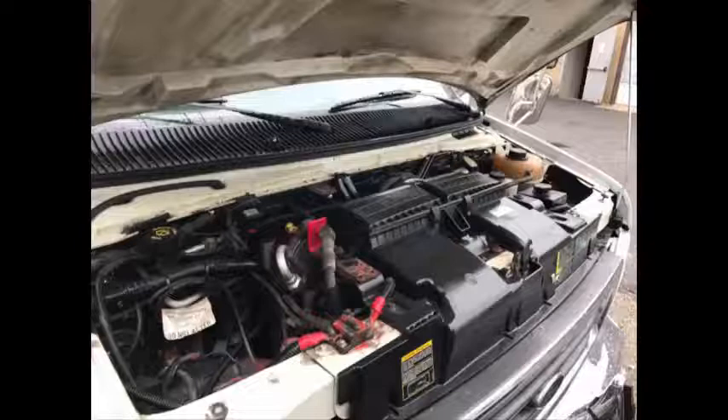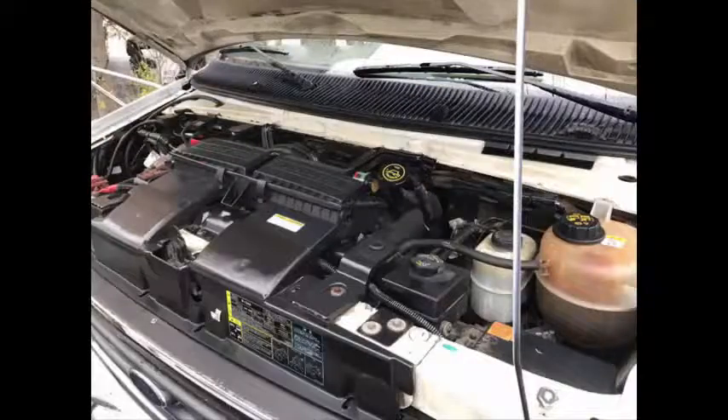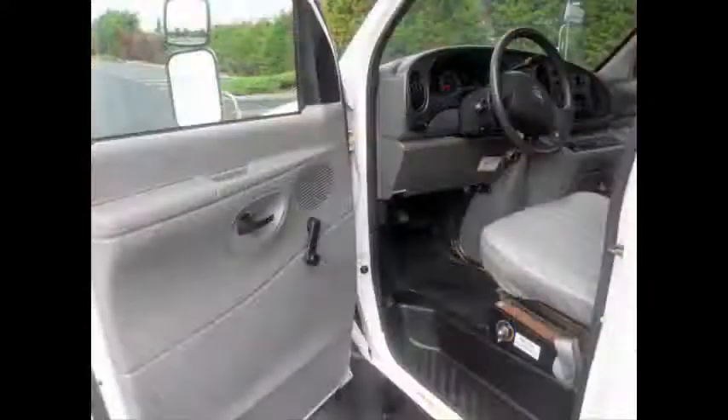It has a 7.3 liter V8 Power Stroke turbo diesel engine with engine block heater and 4-speed automatic transmission with overdrive. The powerful and extremely durable diesel engine starts right up and is smoke-free. As part of the reconditioning process, all fluids were checked and changed as needed, and a thorough inspection and road test were performed to make this bus fit for any use.